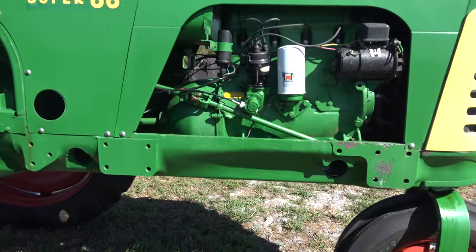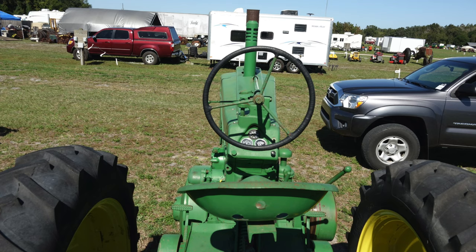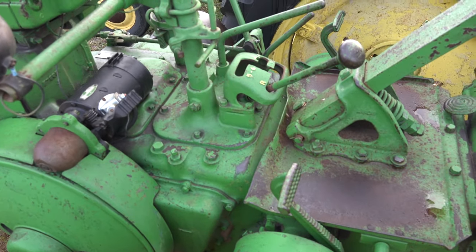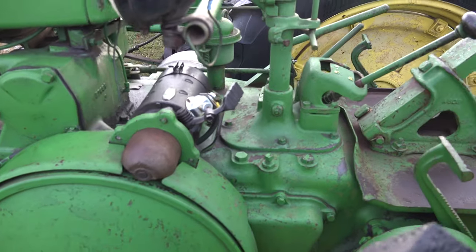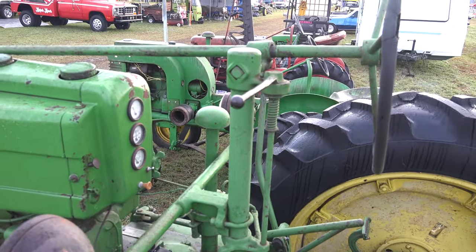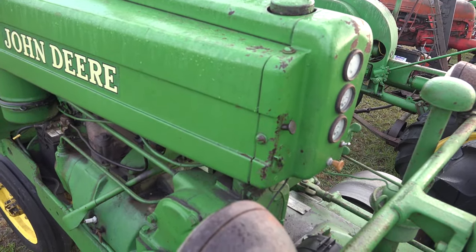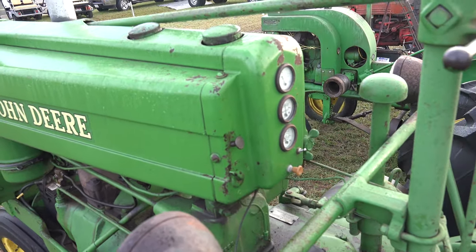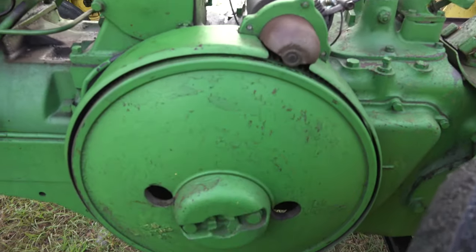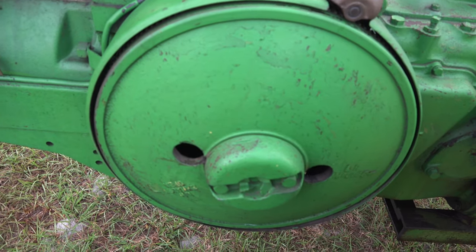That one is running with a four-banger. John Deere Model A and Model B — the controls are very similar. John Deere gear shift, starter, speed lever, choke, and fuel lever. Gauges and flywheel — if it's out in the open, you can grab that and spin it to start the tractor.